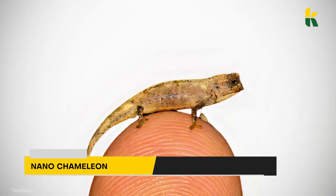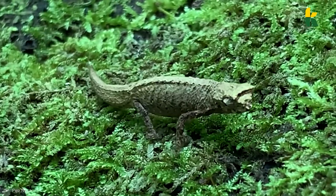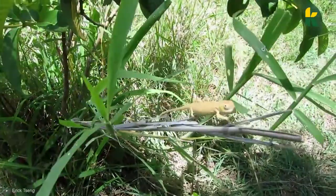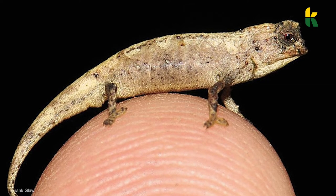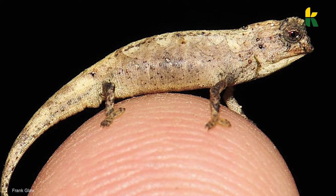If you've never seen one in your life, we don't blame you. First of all, they're really tiny. Second of all, they were discovered in 2021, so the scientific community has known about them only recently. They're the smallest reptile in the world, and as you can see from the picture, the nano-chameleon is roughly the same size as a fingernail.